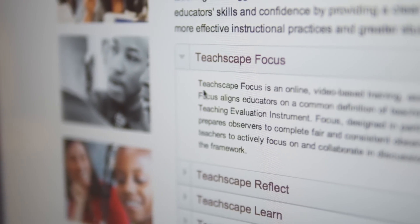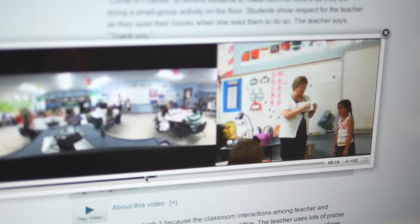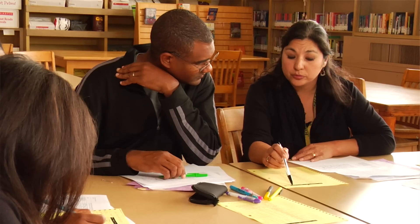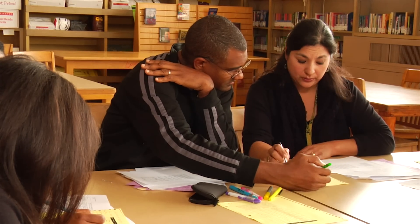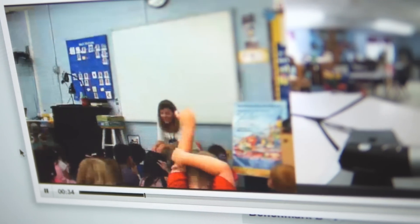The first part is called Focus. TeachScape Focus prepares observers to be accurate in the way in which they observe teaching. It trains them, gives them practice, and assesses their skills. Focus is designed as a training tool to get everybody on the same page in terms of learning the language of teaching. If you and I are going to have a working partnership where you're my principal and evaluator and I'm the teacher receiving feedback, it's vitally important that we have a common view as to what we're looking for — understanding what levels of performance are within teaching practice and seeing examples of that within the tool.